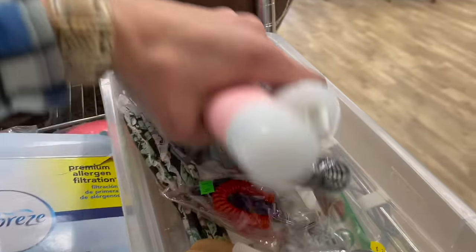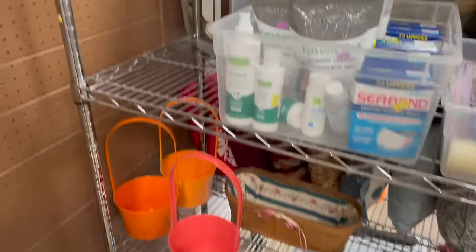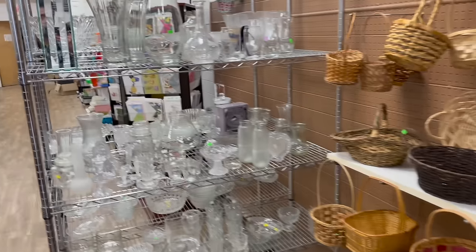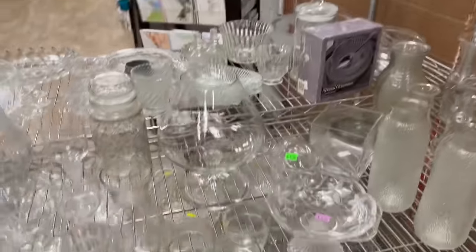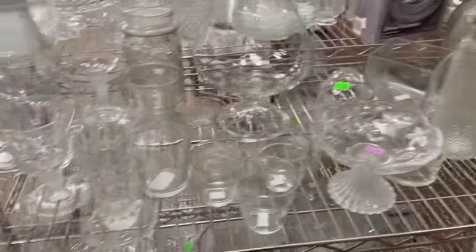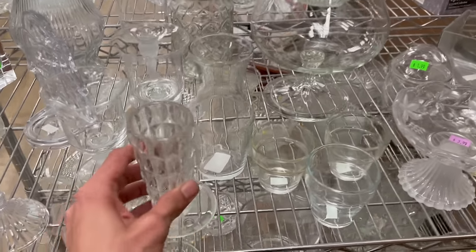I love looking through bins. Let's see if there's anything in the clear — that's a pretty decanter. Nothing's really popping out. This is different — oh that's why it doesn't belong there.